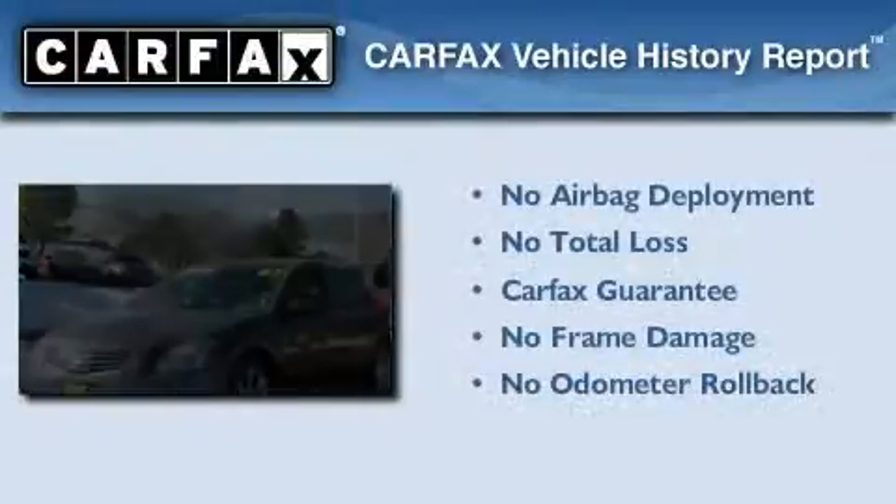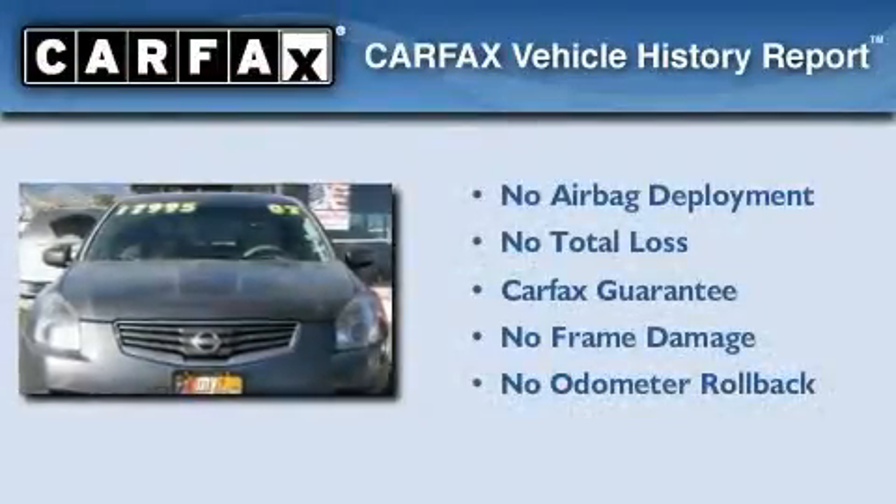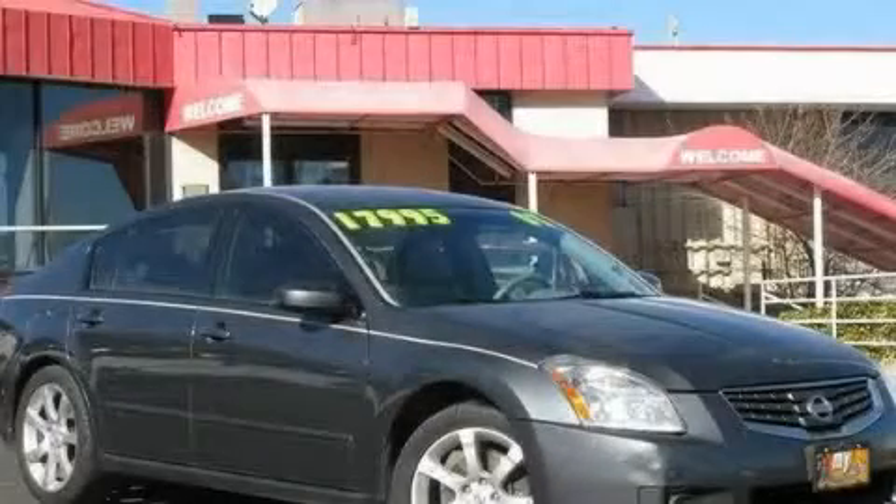Not to mention that this car qualifies for the Carfax Buy-Back Guarantee. This vehicle won't last long at this price — call and arrange a test drive now.